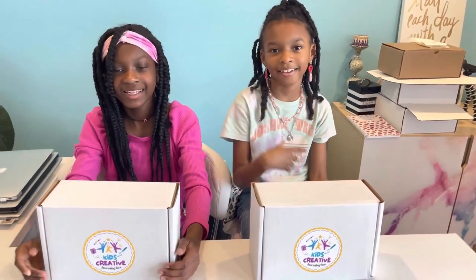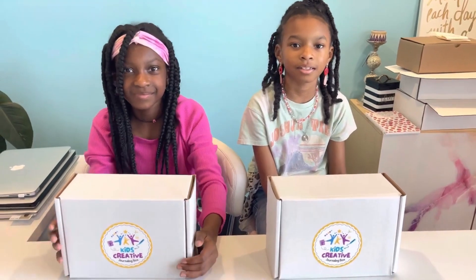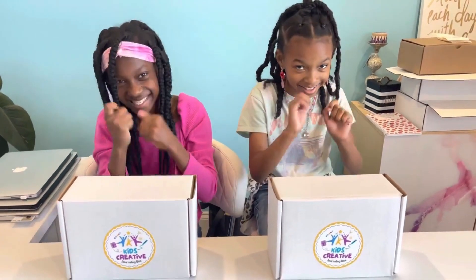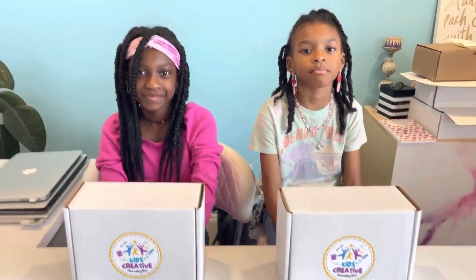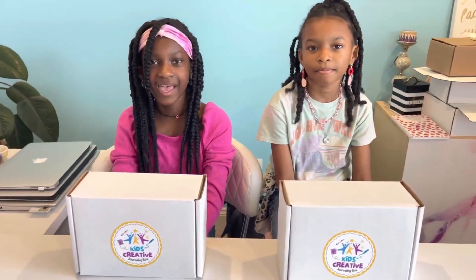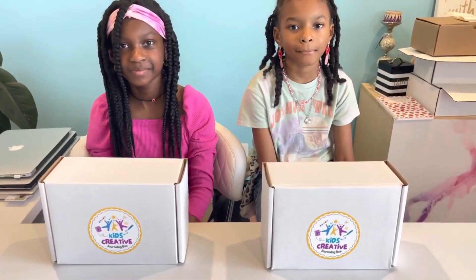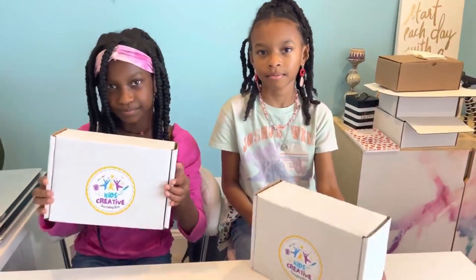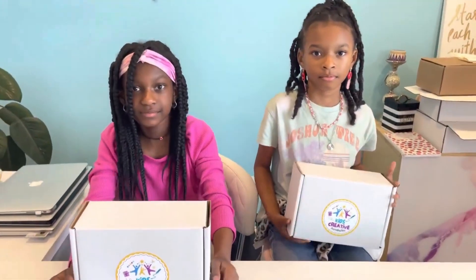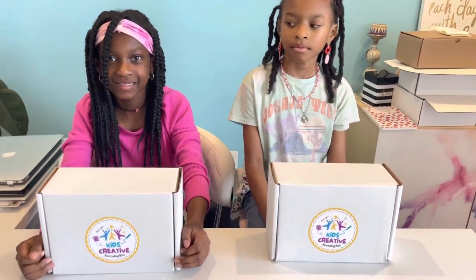Hi everyone! Today we're going to be unboxing the Kids Creative Journaling Box. Are you excited? We have Priya — hi! — she's 10. And we have Micah — hi! — he's 8. They're so excited about their boxes. This is our very first month of the Kids Creative Journaling Box, and we're super excited as a family to give kids these experiences. Our girls get to enjoy their own boxes, which is awesome.